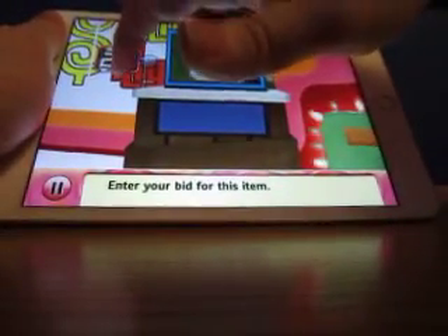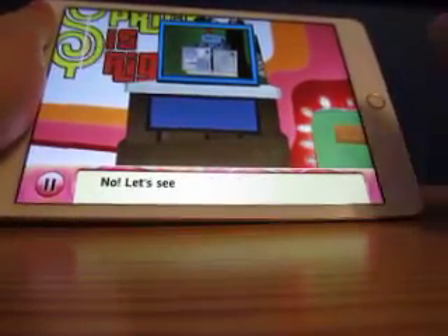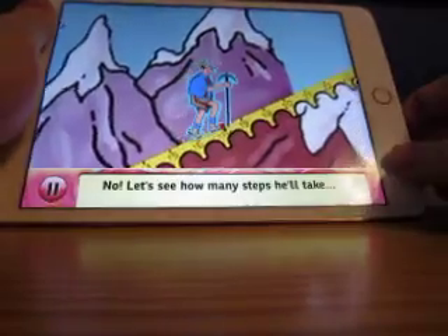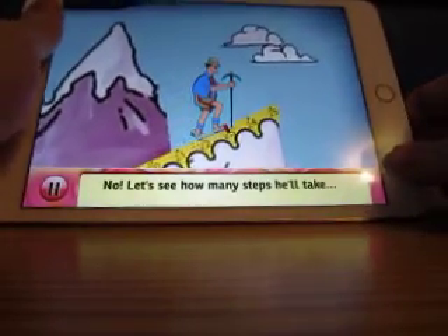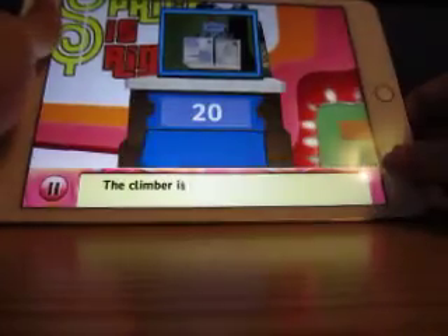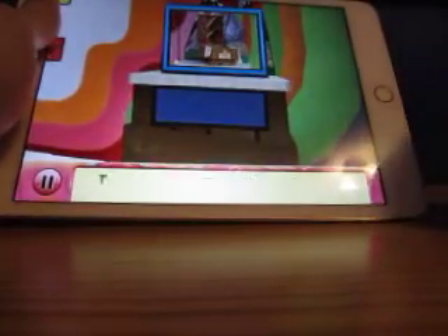There we go — twenty-eight. Is that the value of the item? No. Let's see how many steps he'll take. The climber is still on the mountain. He can move one more step safely.